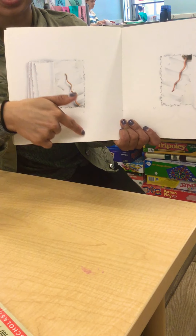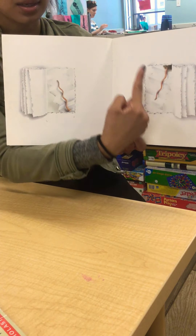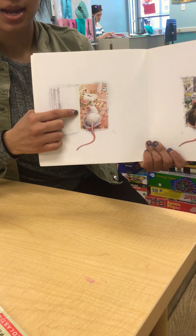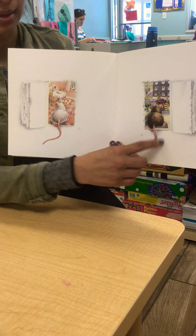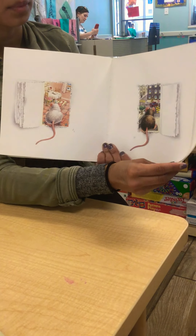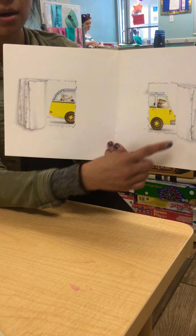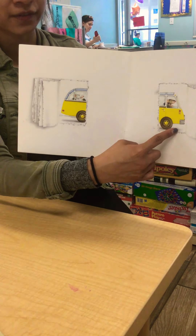This mouse is going down the stairs, and the opposite of down is up — this mouse is going up the stairs. This mouse is staying inside his room, and this mouse is going outside of the room: inside and outside. This mouse is in the back of the bus, and this mouse is in the front of the bus. The opposite of back is front.